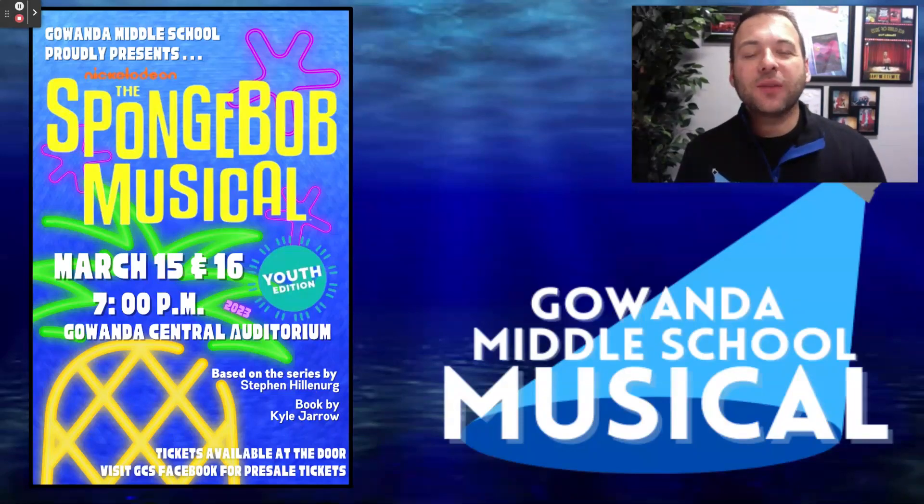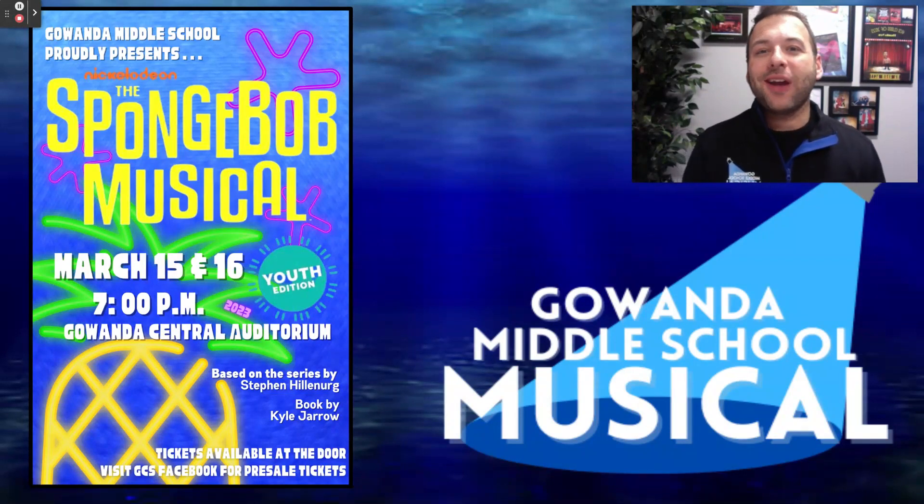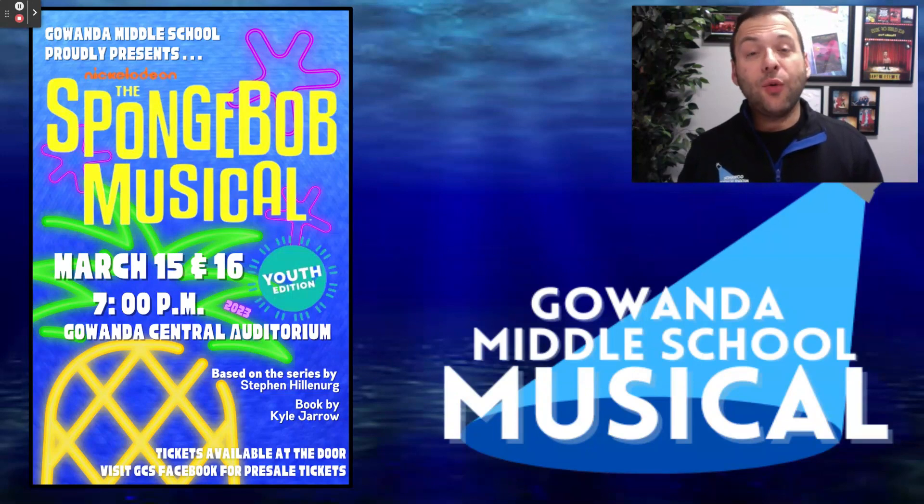Hi everybody, and welcome to the Gawandam Middle School Musical informational video. Whether you have been with the program before or you're a brand new parent, this video is going to give you some information about how we run a musical here at Gawandam Middle School.